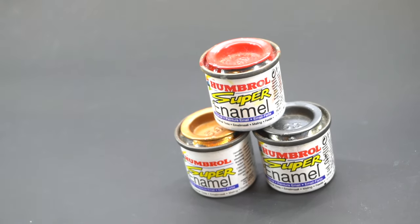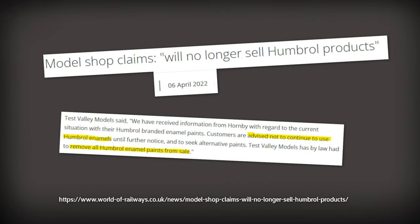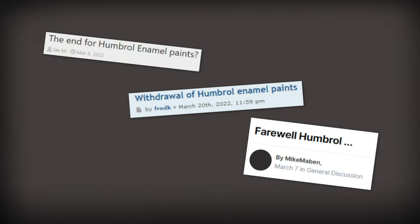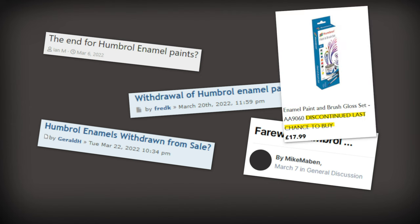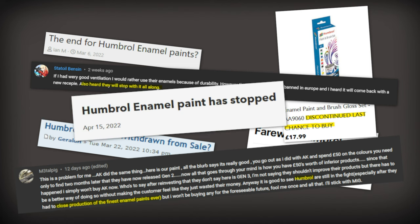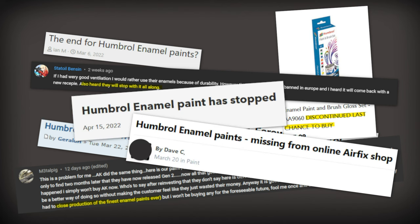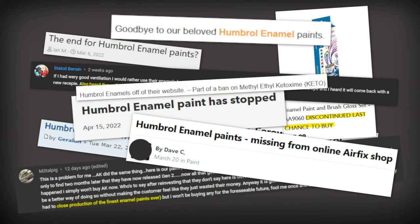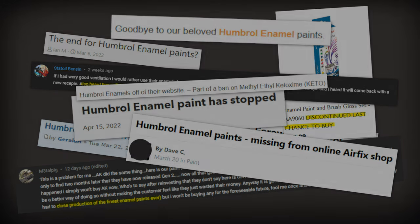Until, that is, they weren't. March 2022 and the modelling community went into a bit of a frenzy, with shops removing their tins of enamel from the shelves and rumours of the brand's discontinuation of the paints spreading like wildfire. Some had an idea of what had happened, but many simply feared that this was the end of the line for their beloved range of paints, with some even panic buying what stocks they could find. But the rumour remained: Humbrol enamel paint was gone forever.